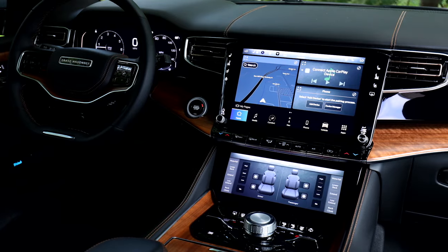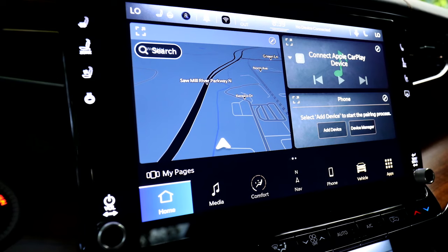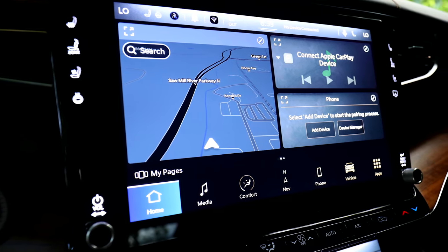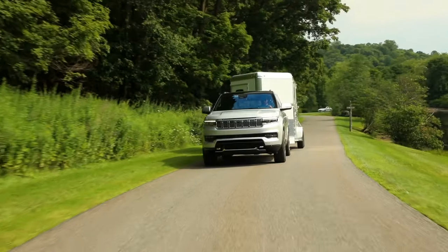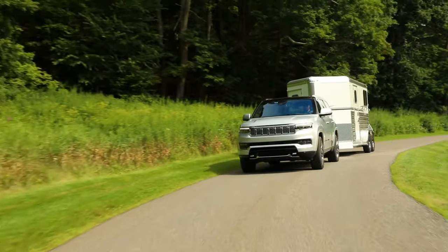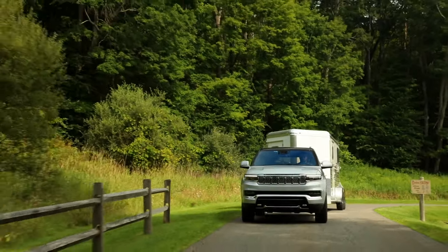Inside its upscale cabin, standard three-row seating means room for the whole family, and an abundance of high-tech features is sure to keep everyone entertained. Along with all the latest driver assists as well as the ability to tow almost 10,000 pounds, the 2022 Jeep Grand Wagoneer looks to conquer an entirely new frontier: high-priced luxury motoring.